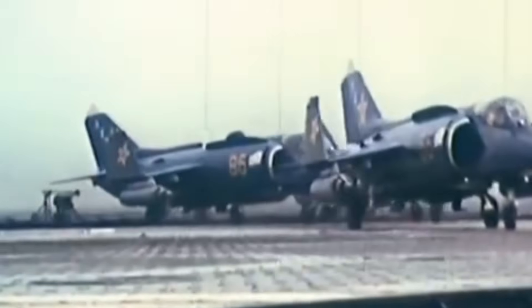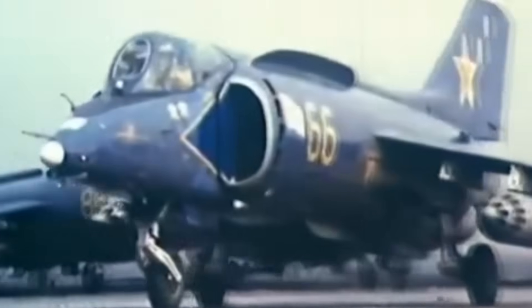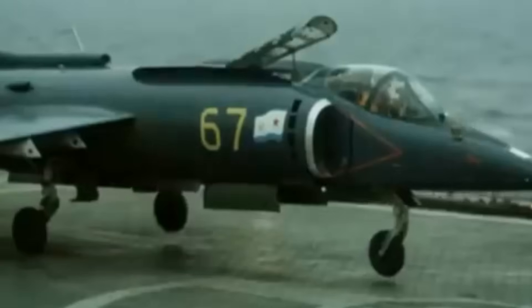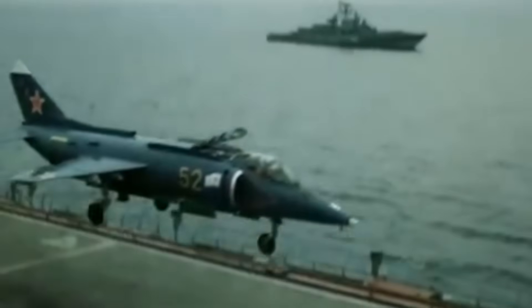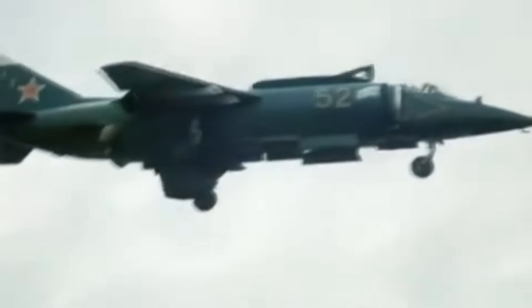They had a crew of one, a length of 16.37 meters, a wingspan of 7.32 meters, a height of 4.25 meters, a maximum speed of 650 miles per hour, a range of 810 miles, and a service ceiling of 36,000 feet. And they were powered by three engines. Three? Let me explain.